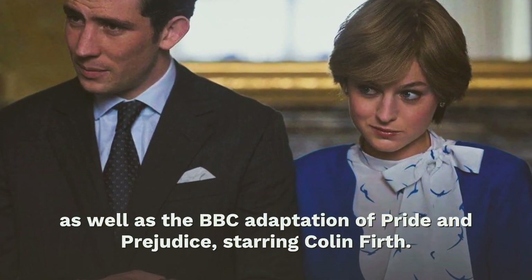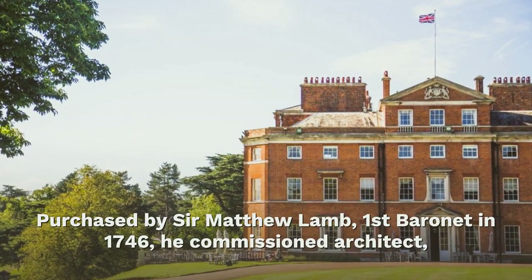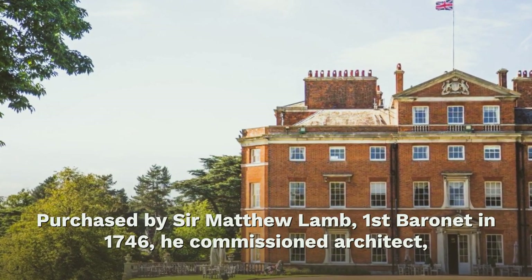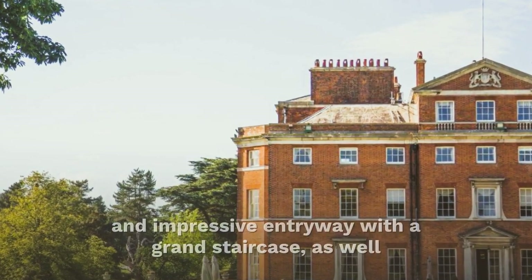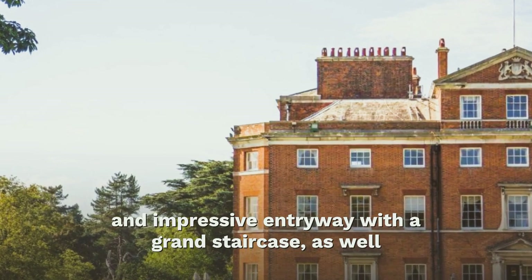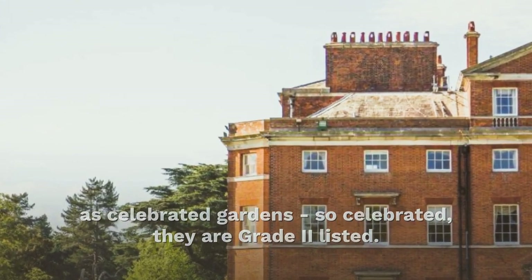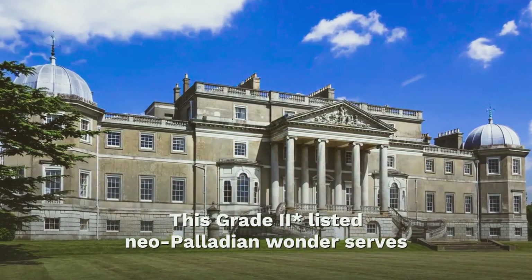Brockett Hall has been used most notably for The Queen, as well as the BBC adaptation of Pride and Prejudice starring Colin Firth. Purchased by Sir Matthew Lamb, First Baronet, in 1746, he commissioned architect Sir James Payne to work on its design, creating an elegant and impressive entryway with a grand staircase, as well as celebrated gardens — so celebrated they are Grade II listed.